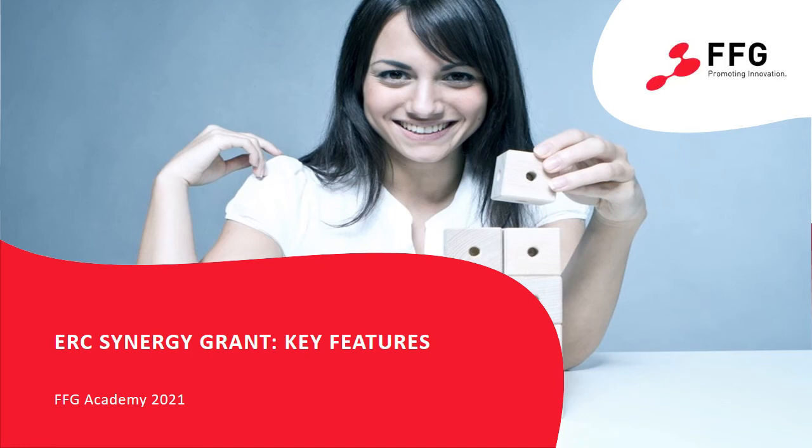Welcome to an overview on the key features of the ERC Synergy Grant in Horizon Europe. My name is Ylva Huber. I am a member of the ERC team at FFG in Austria, and I hope this brief introduction to the Synergy Grant will be helpful for your further plans.